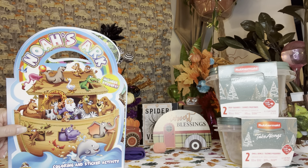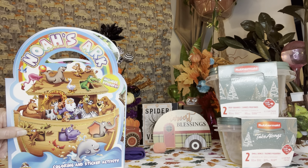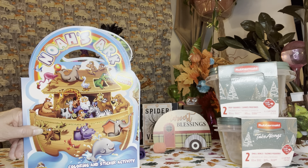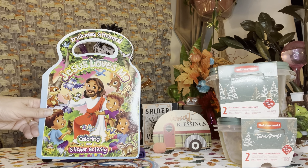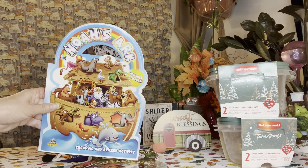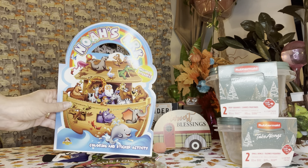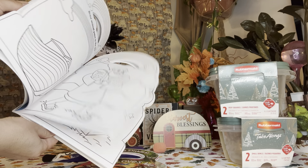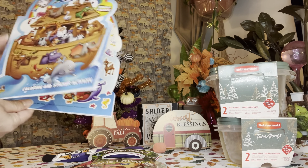I found these books — there was actually a whole end cap of Christmas books. Look at these, they are so adorable: Noah's Ark, and then there's one that says 'Jesus Loves Me.' They come with stickers as well as coloring and activities, so really cute. There are also Christmas adult coloring books, kid coloring books, and activity pads all on the same end cap. I love that they include stickers and activities to make the learning part fun, so I picked up both.